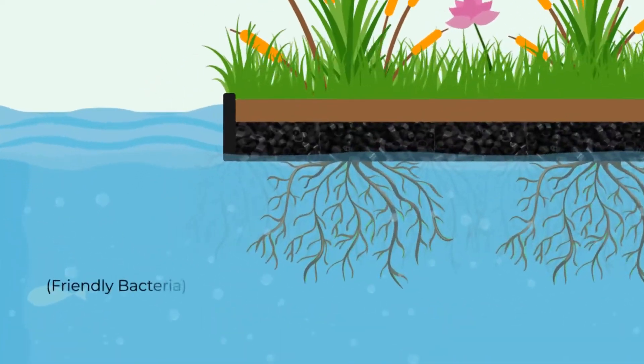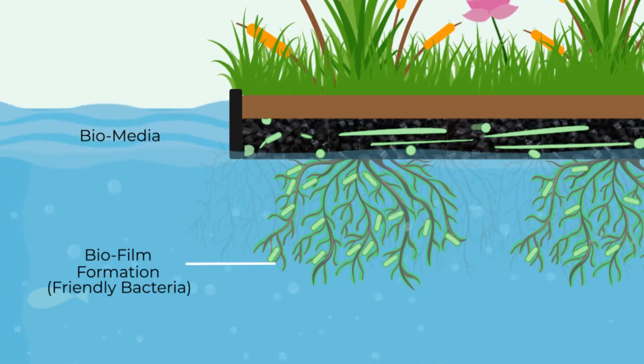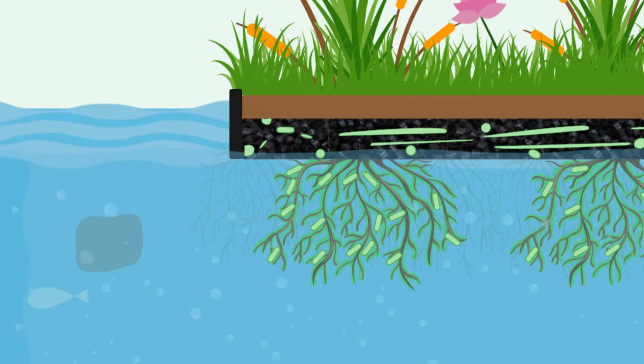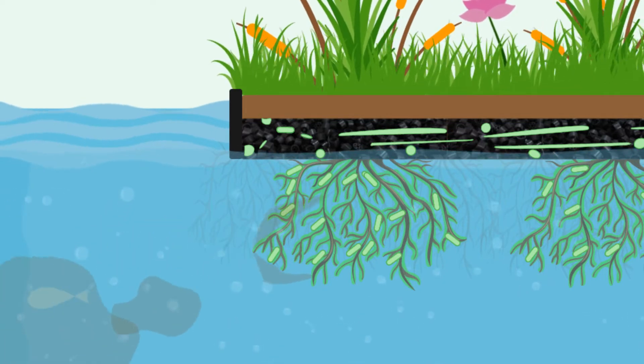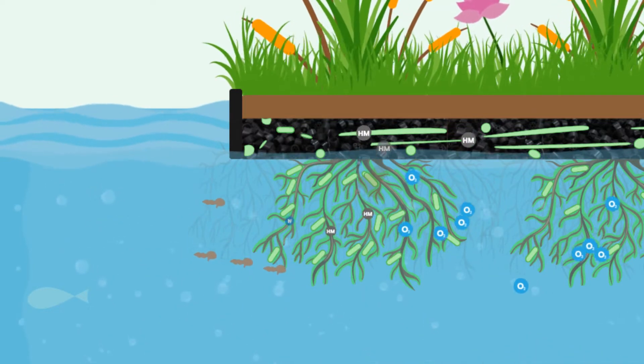Underneath the island, friendly bacteria begin forming biofilm on the long plant roots and on the island material. The island is designed to maximize microbial activity, helping to settle sediments and uptake phosphorus, nitrogen and heavy metals for cleaner water.